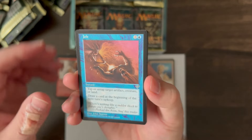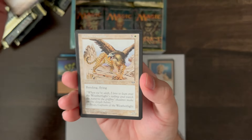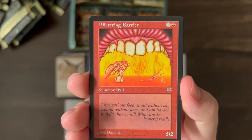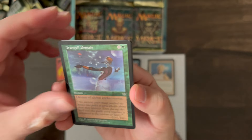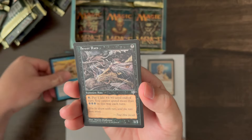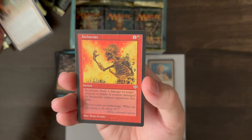Bizarre of Wonders is the rare. Jolt, Fetid Horror, Alarum, Teremko Griffin, Dream Cash, Sandbar Crocodile, Sewer Rats, Ward of Lights, and Incinerate.